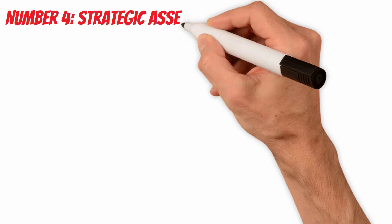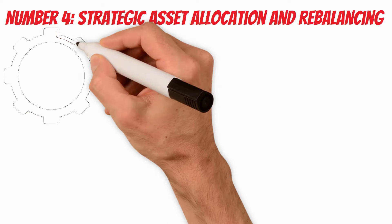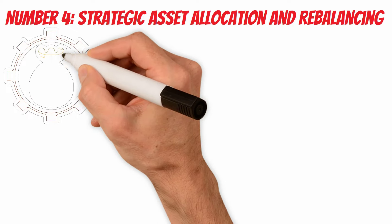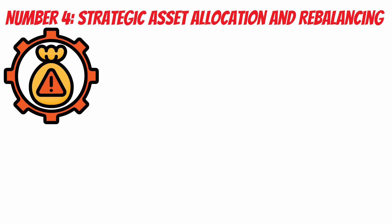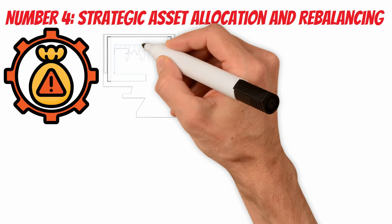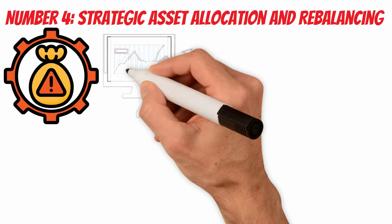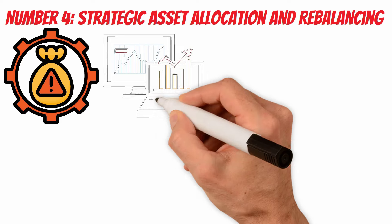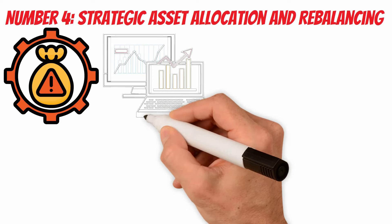Number 4: Strategic Asset Allocation and Rebalancing. Another effective method to compound a portfolio involves strategic asset allocation and periodic rebalancing. This approach focuses on maintaining a diversified mix of asset classes aligned with your investment goals and risk tolerance. Strategic asset allocation involves determining the optimal mix of asset classes in your portfolio based on your financial goals, time horizon, and risk tolerance. Common asset classes include stocks, bonds, and cash or cash equivalents. This strategy provides a framework for diversification, which is a key element in managing risk and enhancing the potential for compounding.